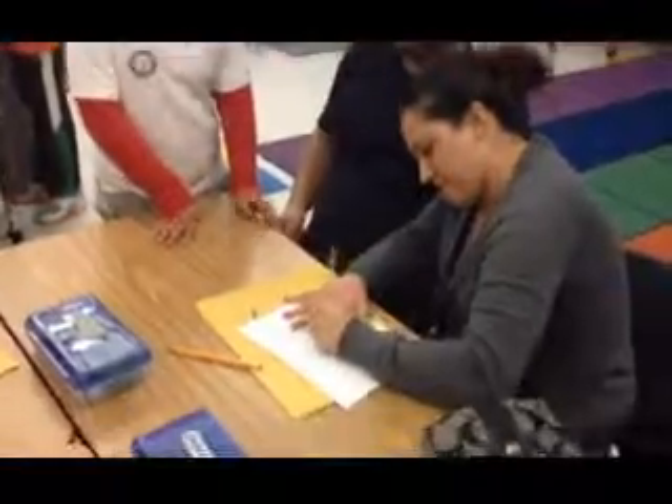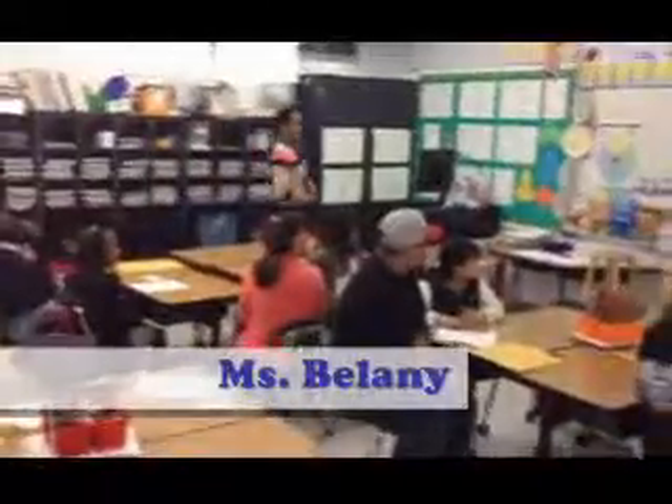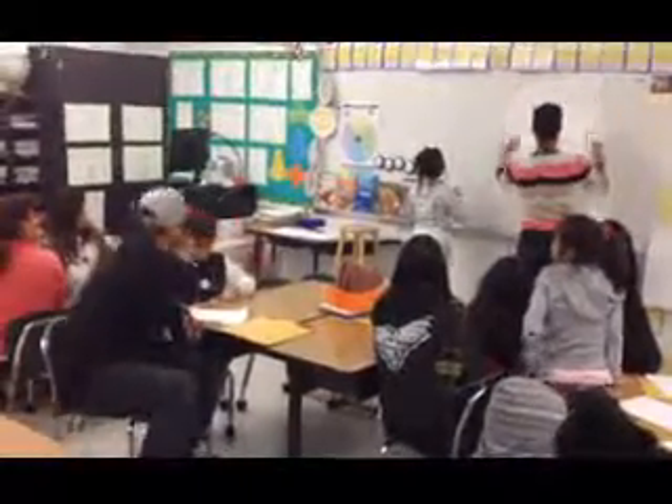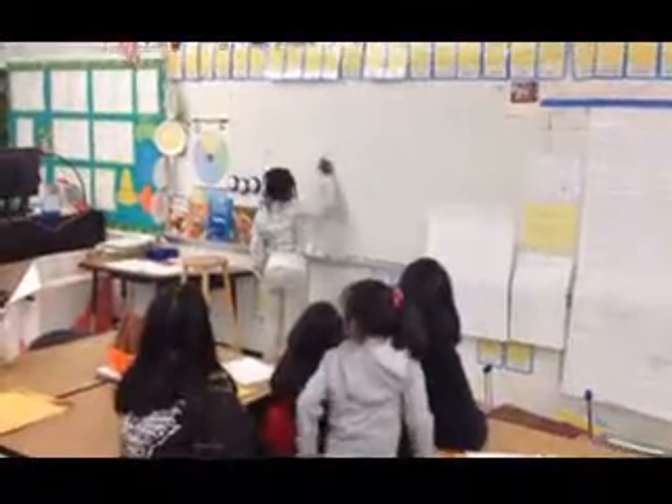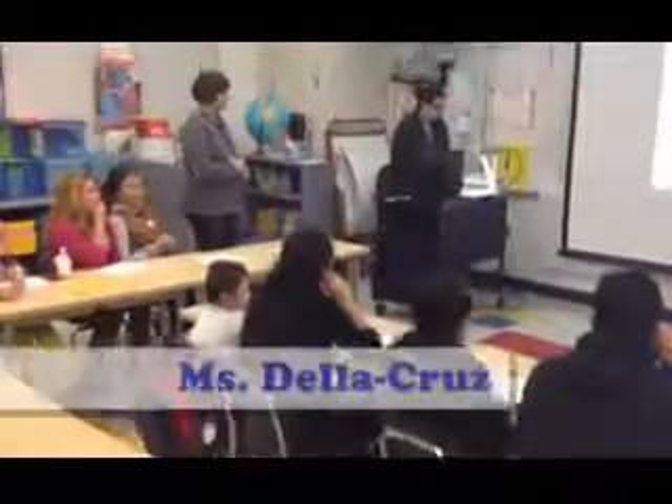Each standard creates a landing on the staircase — a stop along the way as your child heads toward high school graduation. Each stop is a chance for every parent and teacher to focus on the skills their students are supposed to know at that step, no matter the zip code, language, or race. And more importantly, each standard makes sure all students are learning what they need to know to get to graduation and beyond.